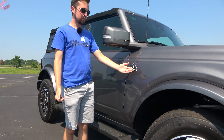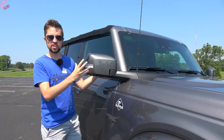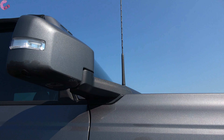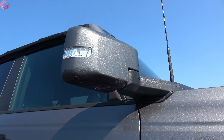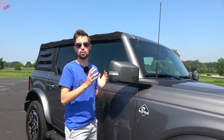Coming around the side, we have the Outer Banks branding and the mirrors. The big news here is that the mirrors are mounted up to the front pillar, so when you pull the doors off you don't lose the mirrors like you do on the Wrangler. As far as features are concerned, blind spot monitoring is available on most of the trim levels.